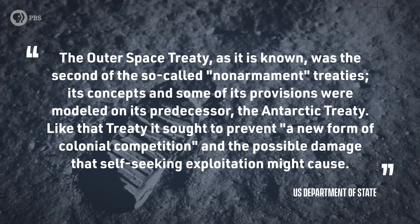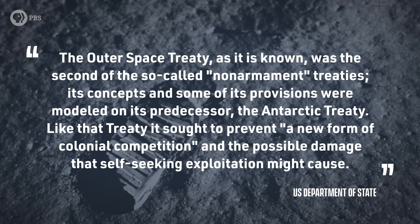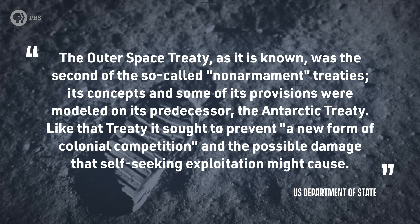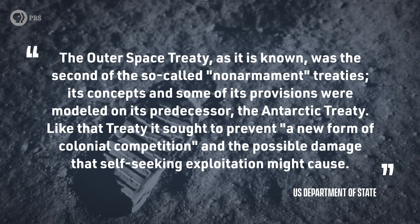According to the US Department of State's website, the treaty had very colonial purposes in mind. It notes: 'The Outer Space Treaty was the second of the so-called non-armament treaties. Its concepts and some of its provisions were modeled on its predecessor, the Antarctic Treaty. Like that treaty, it sought to prevent a new form of colonial competition and the possible damage that self-seeking exploitation might cause.'